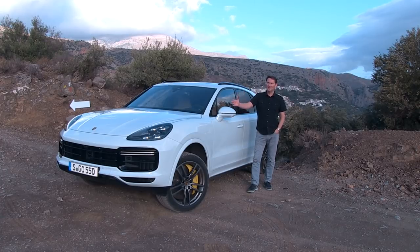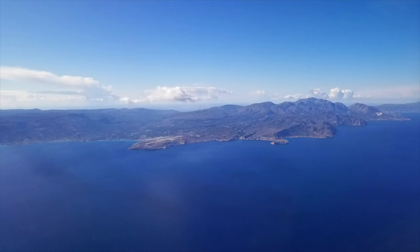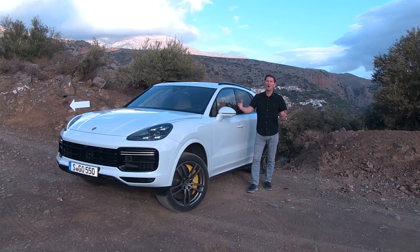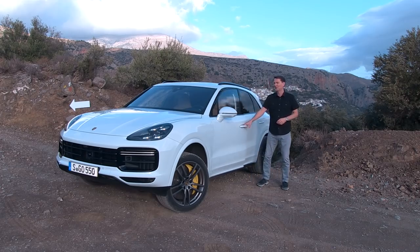Porsche is holding the launch of the all-new Cayenne in Crete, Greece. We're in the middle of the Mediterranean on an island getting a chance to drive this all-new third-generation Cayenne. Let's get in and go for a drive.